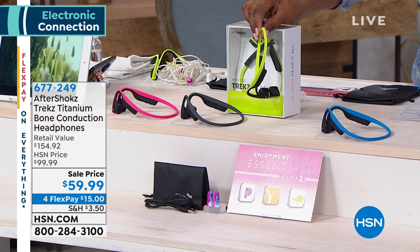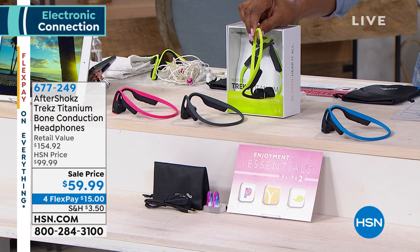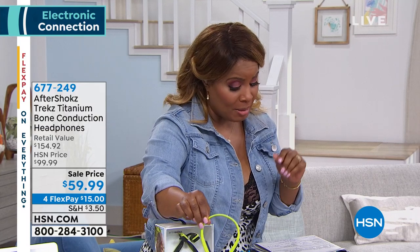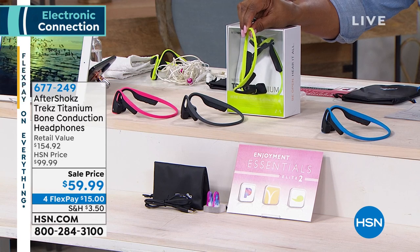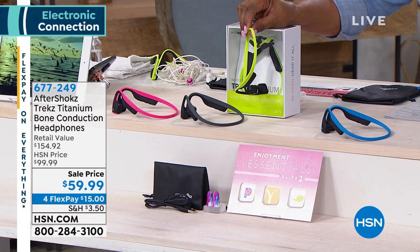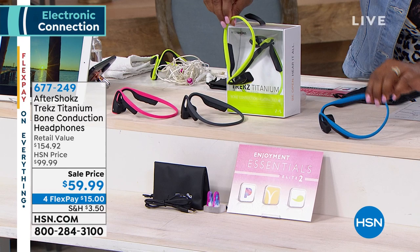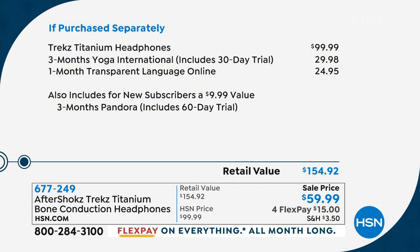They are lightweight and have great clarity. We're offering them at the lowest price anywhere — lowest price ever, $40 off. They retail for $154. We have them while supplies last at $59.99, on four flexible payments of $15. Buy more than one pair. My pick is the green.